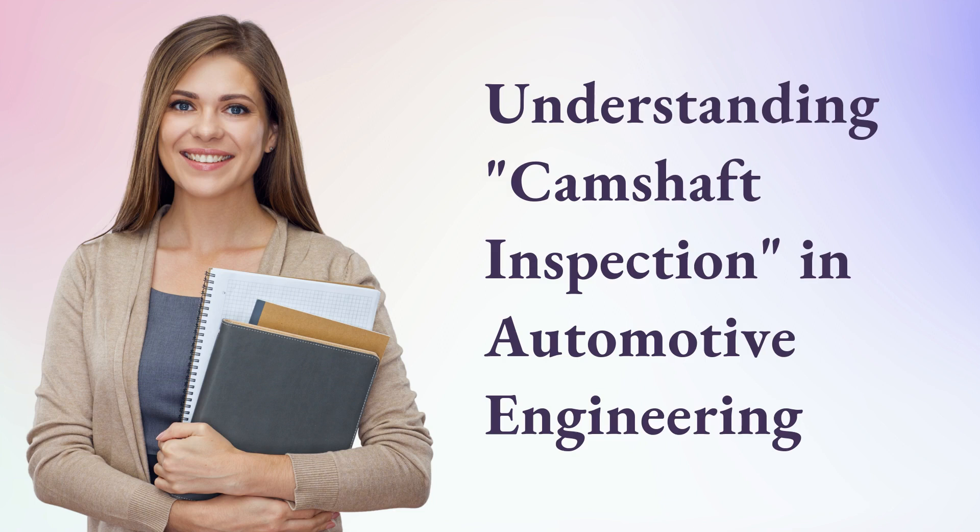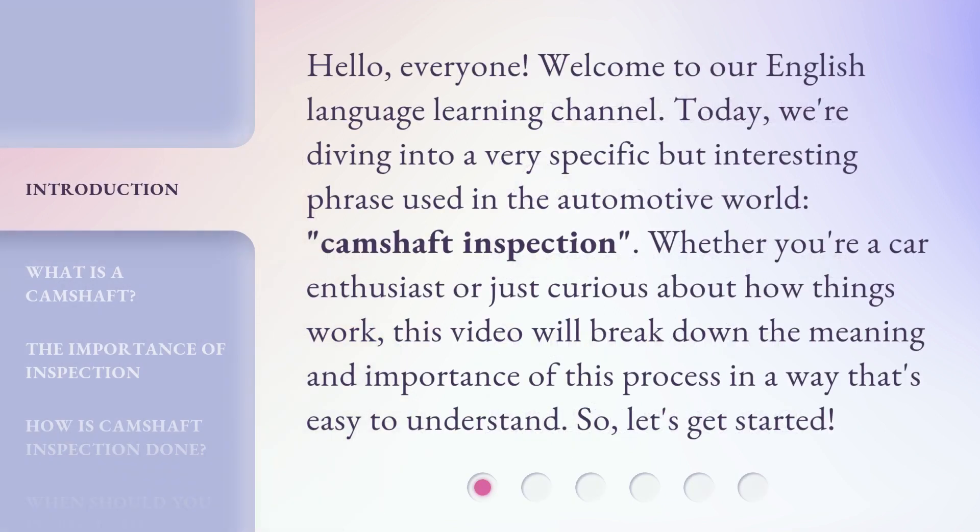Understanding camshaft inspection in automotive engineering. Hello everyone, welcome to our English language learning channel. Today we're diving into a very specific but interesting phrase used in the automotive world: camshaft inspection. Whether you're a car enthusiast or just curious about how things work, this video will break down the meaning and importance of this process in a way that's easy to understand. So let's get started.